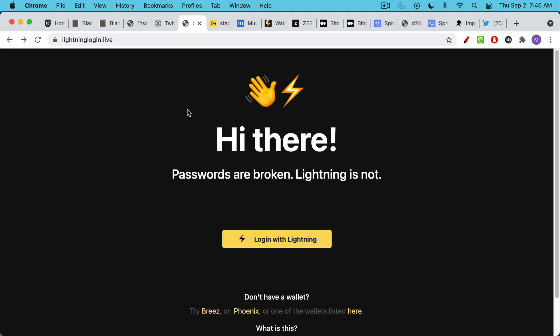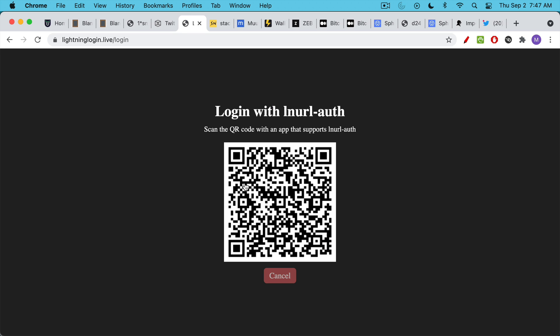Here's a really cool dApp that allows you to log on to any website — obviously it hasn't been rolled out to all websites yet, it's still a very small project. But basically, you would never again need to have a username and a password for different websites. You could use your Lightning wallet to log in to everything. You just scan your Lightning wallet and you'll need a Lightning wallet that has LNURL, Lightning Network URL capabilities.